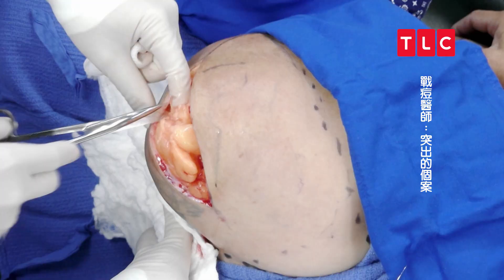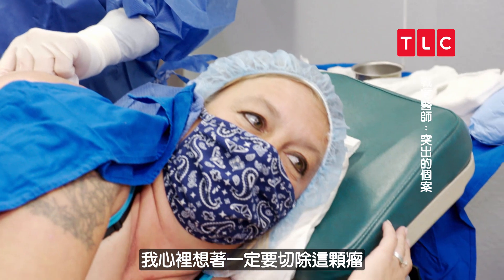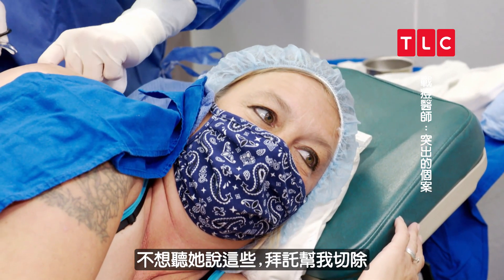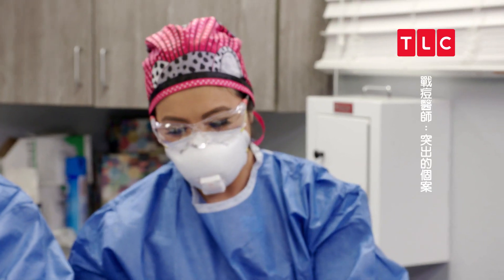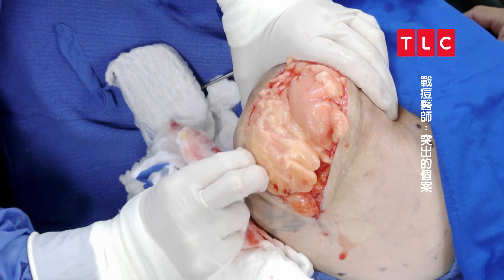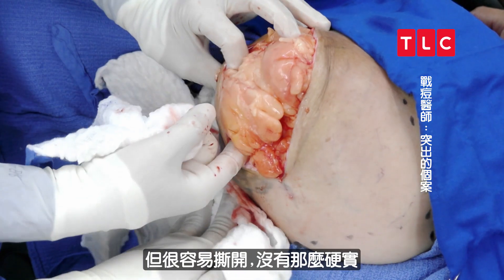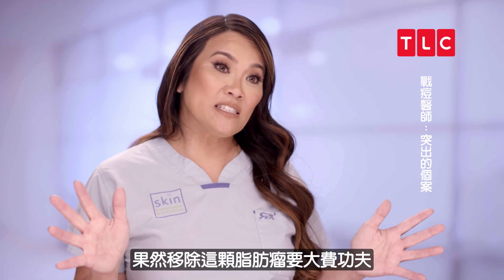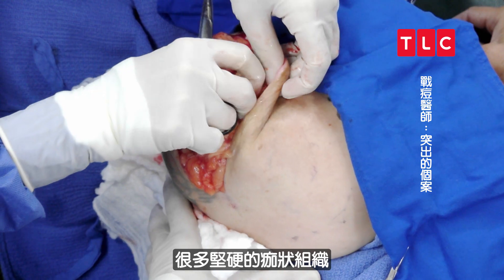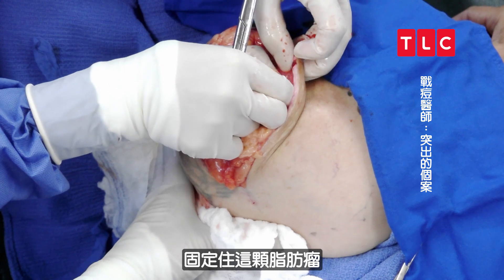I should have spoken too soon — it's just tethered in there. I can't bring my hands around it easily. In the back of my head I'm thinking, Lord please, I really need this to go my way. I got a little bit of a fight but maybe I can squeeze it. It does tear easily, it's not so solid. This lipoma is definitely going to be a fight.